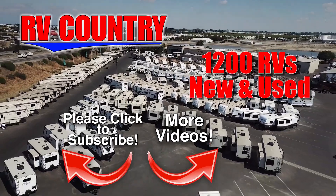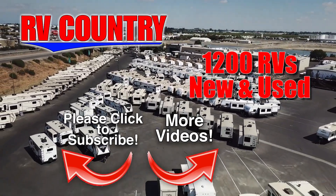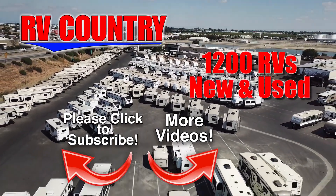Whether it's new or used, you'll find almost every make and model made today at RV Country.